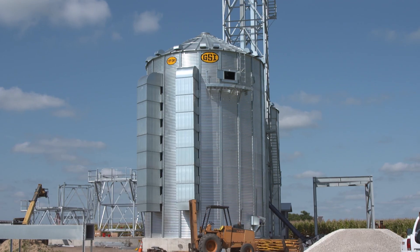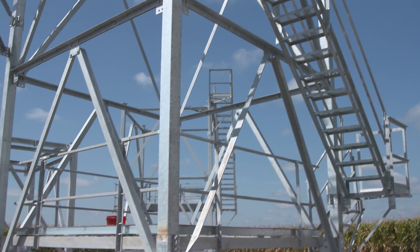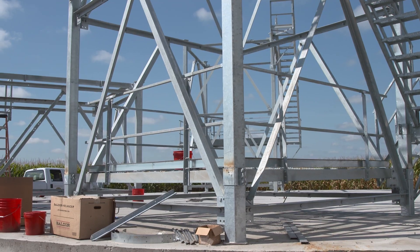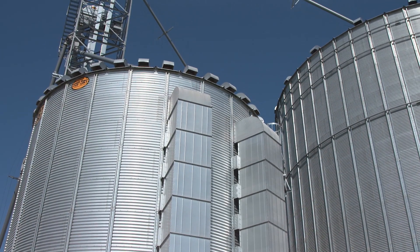If you're starting from scratch building a dryer or grain bin, I would say compare it to your tool shed. What you think is big enough today will probably not be big enough tomorrow, or definitely in the years to come.